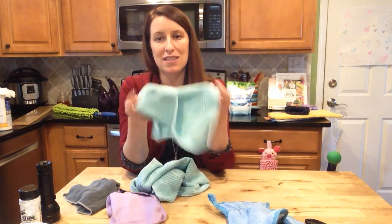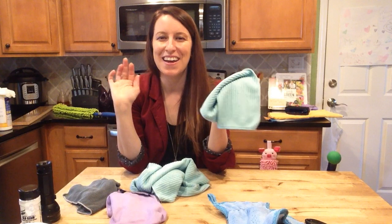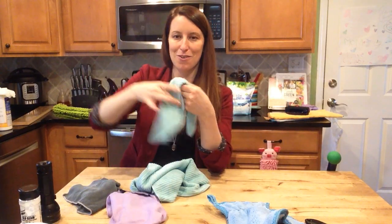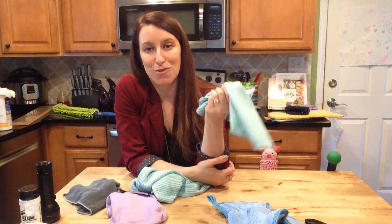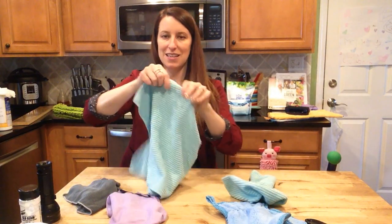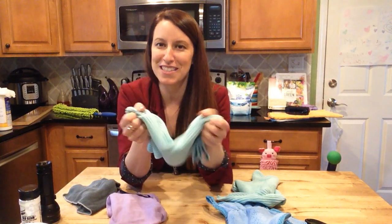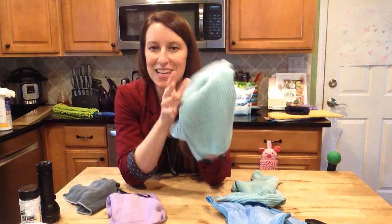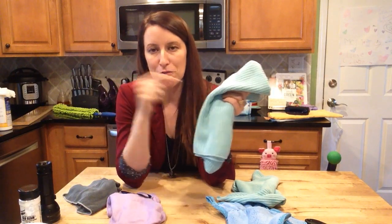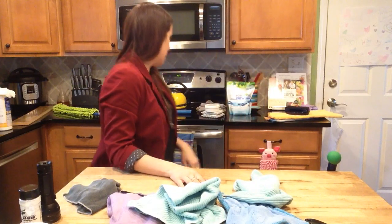Both the kitchen cloth and kitchen towel have BacLock silver technology. I get my kitchen cloth wet and after every meal — three times a day — I wipe down the counters, high chair, and table, then rinse and hang it over the faucet. It's finally a cloth I can use for a week and a half to two weeks before it stinks. The matching kitchen towel comes in a variety of colors, holds six times its weight in water, and it has BacLock technology in a tube so it never stinks — it's amazing.